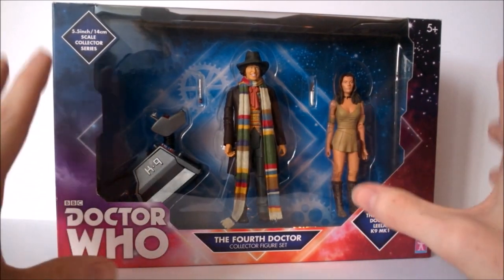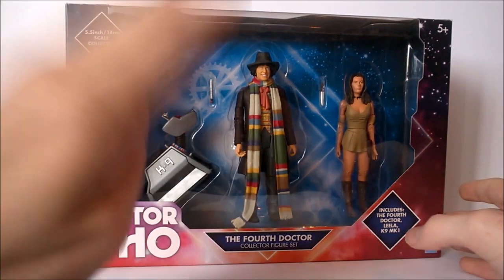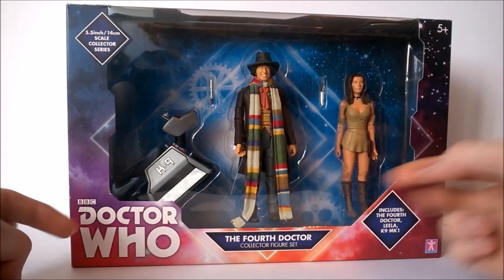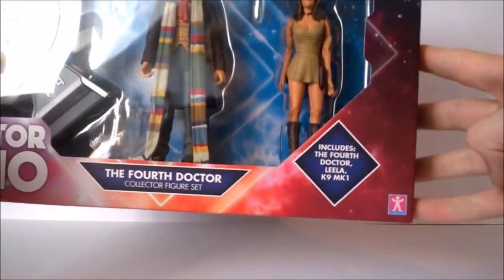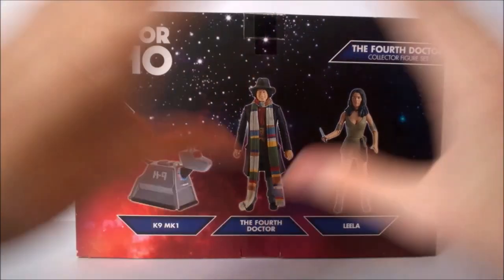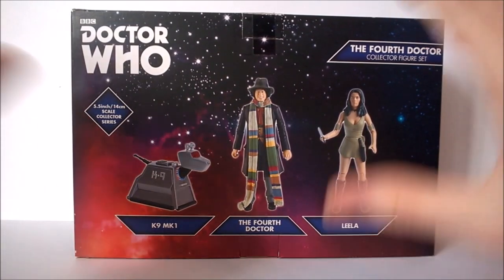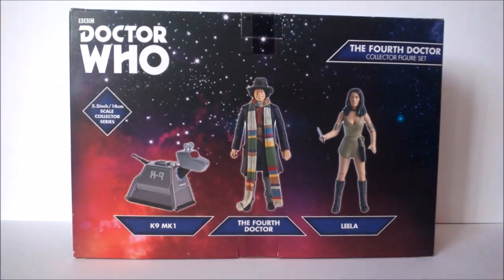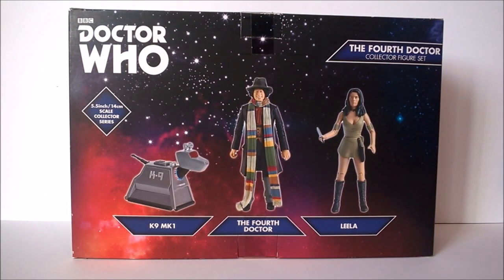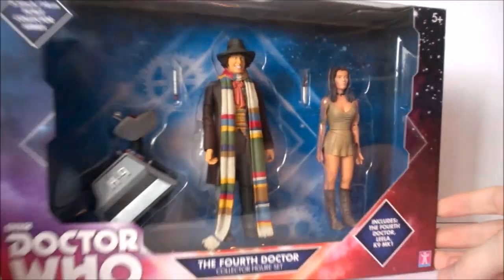The box is exactly the same as before - a lovely window at the front displaying the figures nicely, so if you keep figures in the box these are pretty good sets. At the top: 5.5/14 centimeter scale Collector Series Doctor Who logo, Fourth Doctor Collector Figure Set including the Fourth Doctor, Leela, and K9 Mark One. On the back we get three massive images of the figures with name cards, though it would be nice to have character information or episode titles rather than looking a little bland.